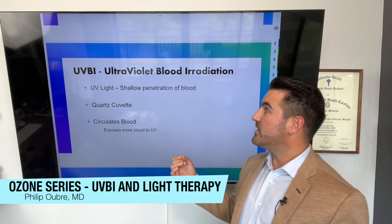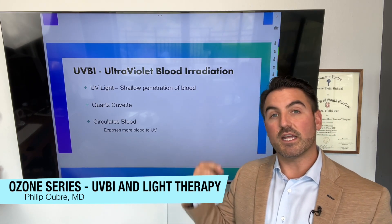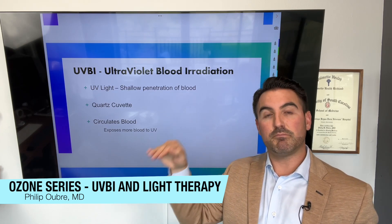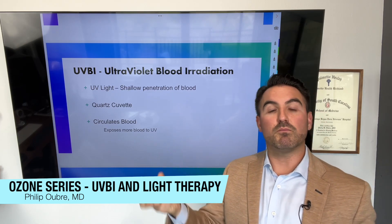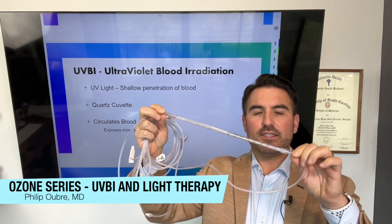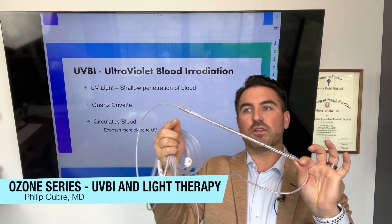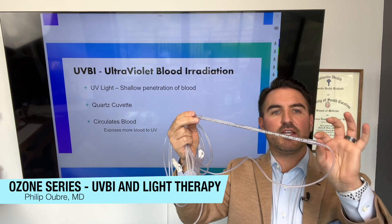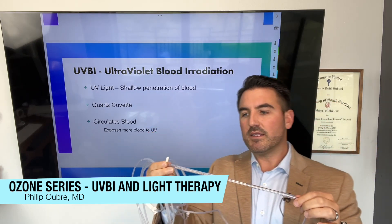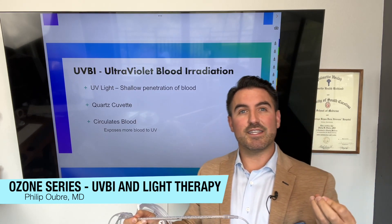One issue with UV light is that it has a shallow penetration of blood. I'll show you the cuvette we use — it allows the blood to get mixed so the ultraviolet light can penetrate deeper and expose more blood cells. As the blood is drawn into a bag, it runs through this quartz cuvette. The quartz cuvette has multiple little pieces inside it to actually spin the blood.